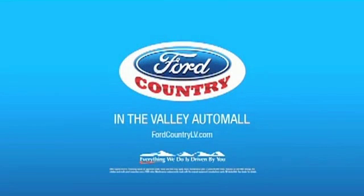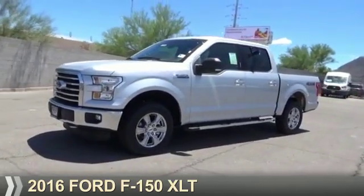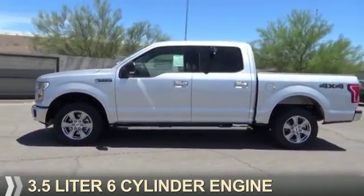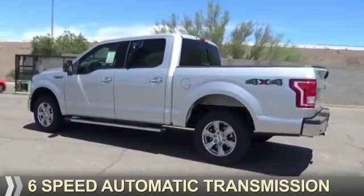Visit Ford Country in the Valley Auto Mall today. Presenting the 2016 Ford F-150. It's powered by four-wheel drive, a 3.5 liter six-cylinder engine, and a six-speed automatic transmission.